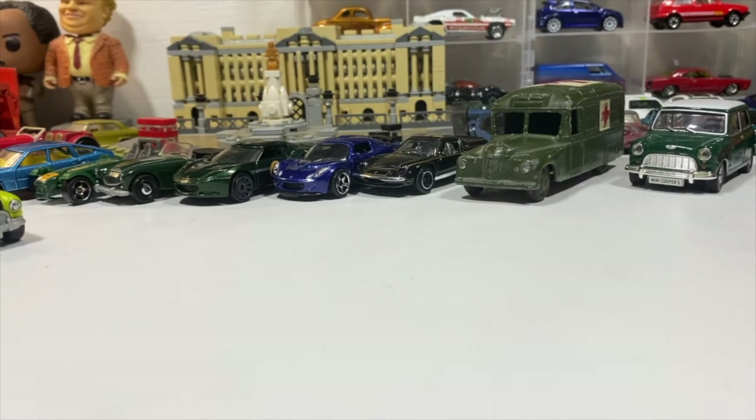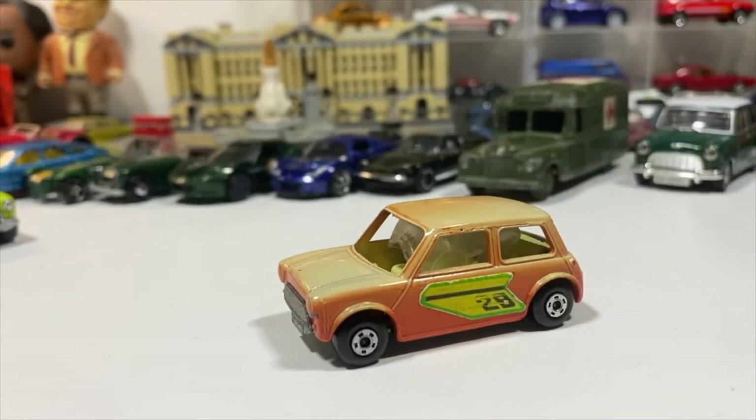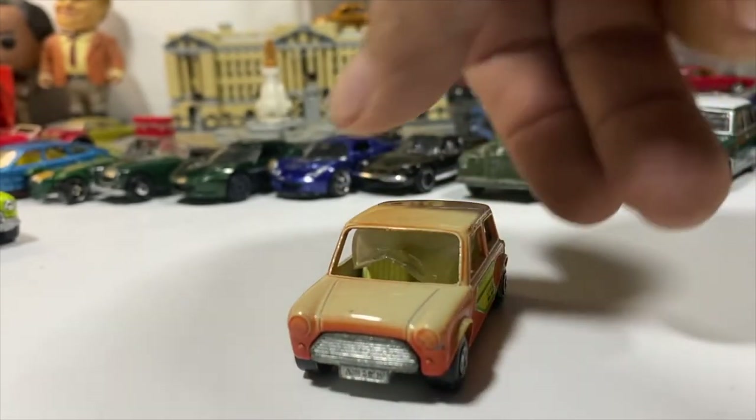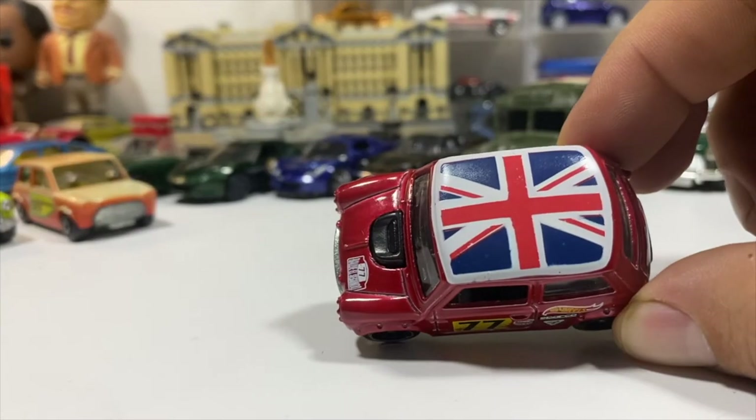Then we have the Matchbox Racing Mini, which has seen better days — sun-faded paint and melted windows, but I'm not going to touch it. How much more iconic can you get than the Hot Wheels Morris Mini with Union Jack on the roof?